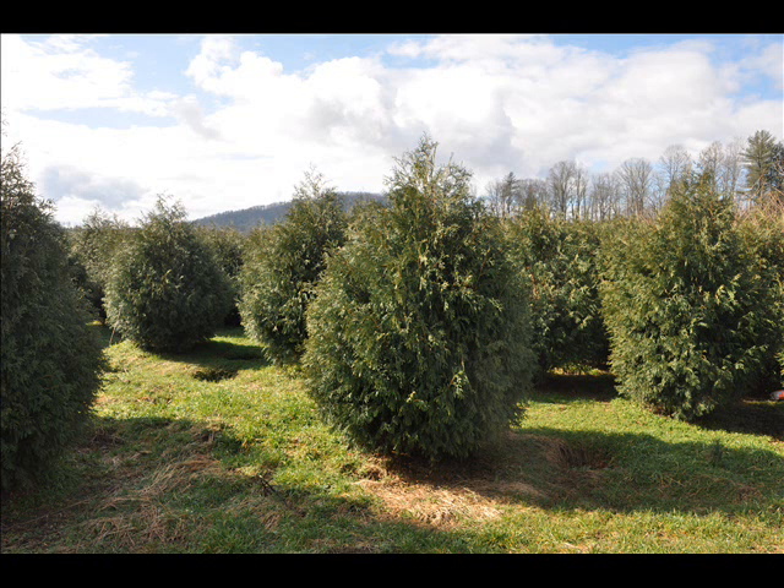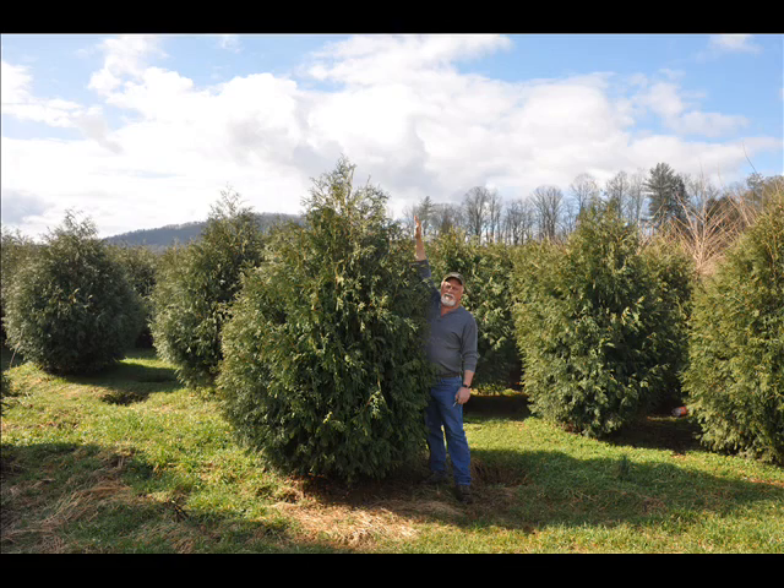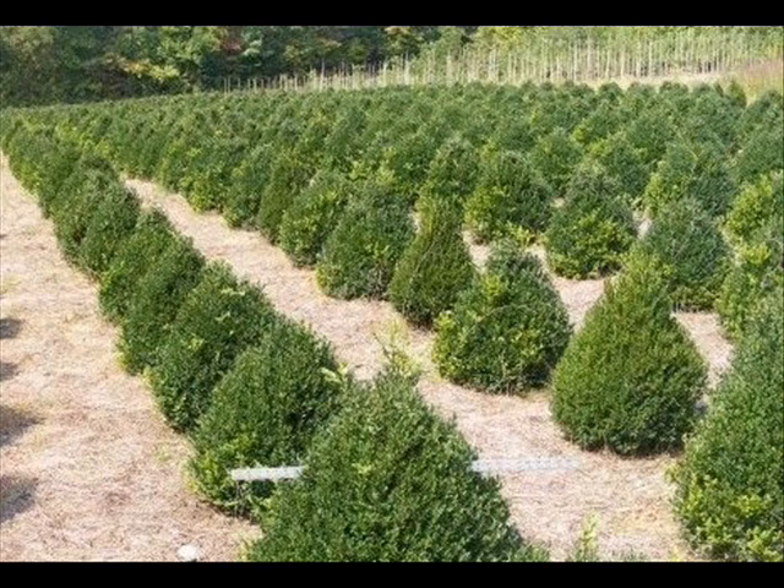At Highland Hill Farm we have a lot of different kinds of trees. We have both deciduous and evergreen. Some of the spruces we have include Colorado Blue spruce, Norway spruce, white spruce, Serbian, Black Hills spruce, and black spruce. We also have some firs such as Fraser, balsam, Douglas, and concolor. Most of these are available as seedlings or transplants.